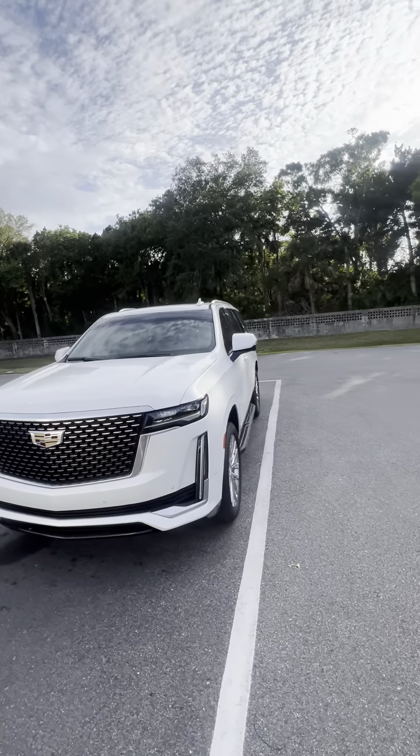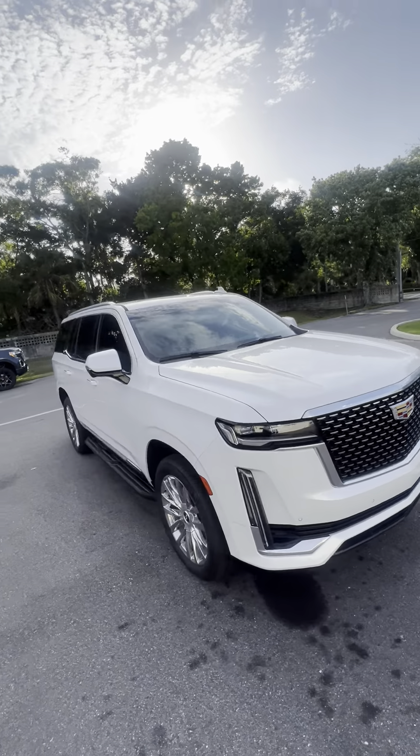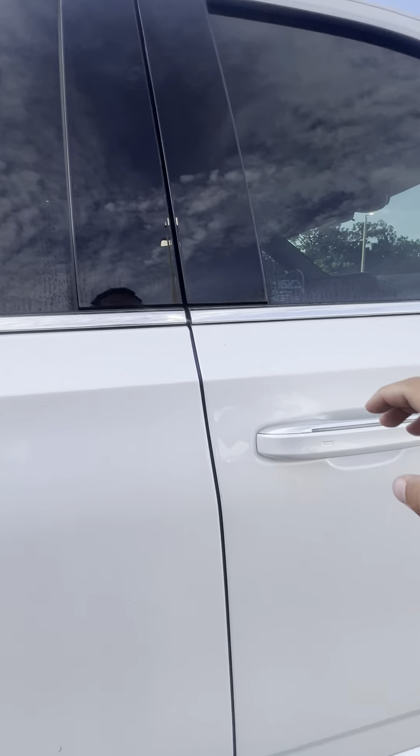Hello, good evening. This is Brock down at Ricciados in beautiful Daytona Beach, doing a quick walk around this gorgeous 2021 Cadillac Escalade, finishing in crystal white with running boards down both sides, keyless entry, as well as illuminated door handles.